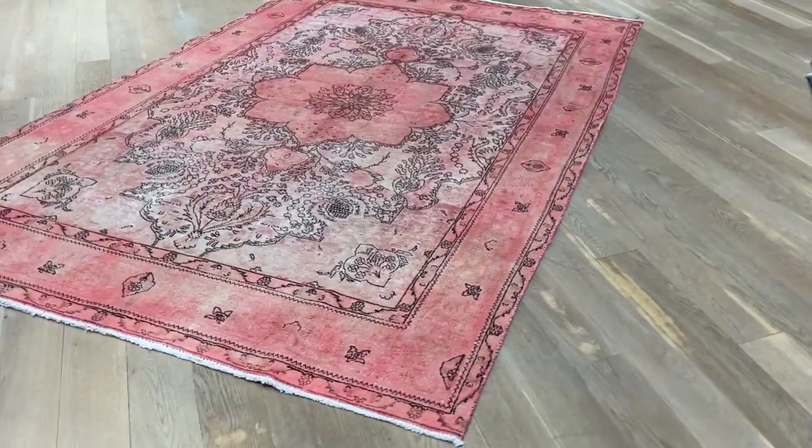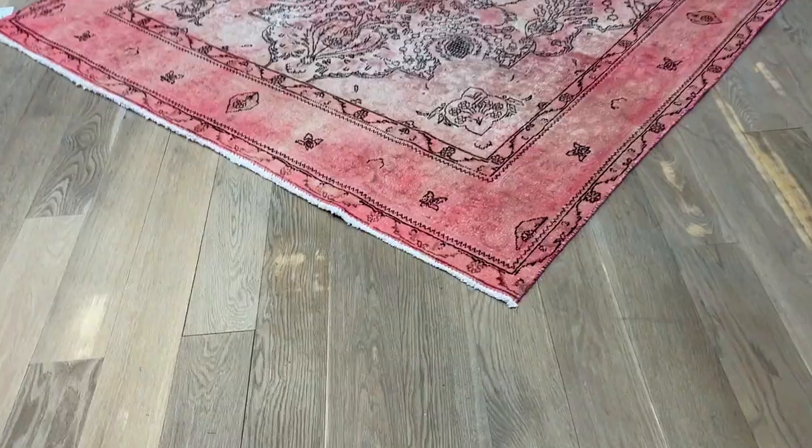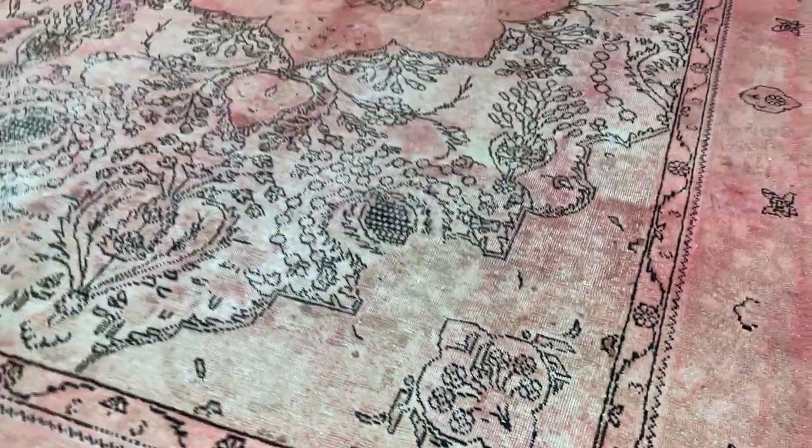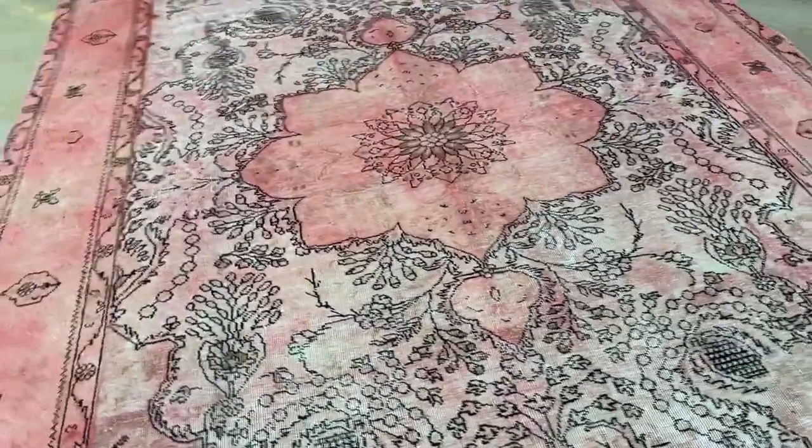This carpet was straight away added to our luxury collection. This carpet is so sweet on the eye. Very rare color combination to find. It's an extremely high quality carpet.